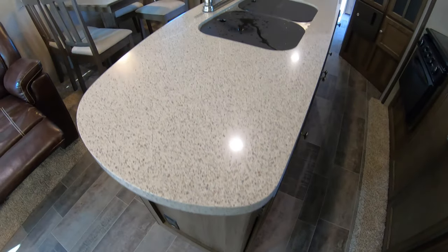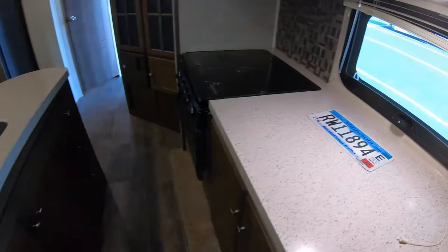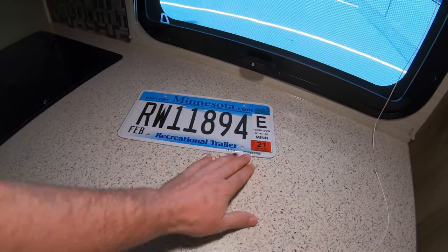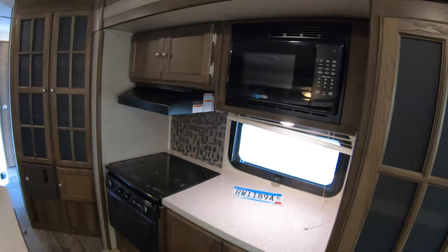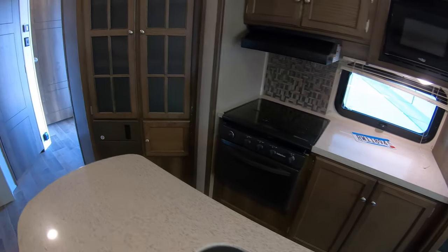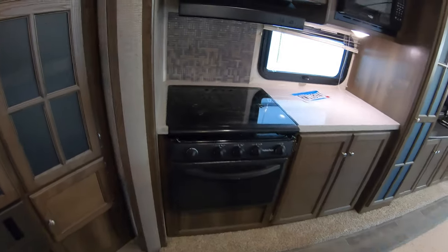Solid surface countertop on the island. If you are Minnesotan, it's got 21 tabs — those are good till February. You've got your oven and nice storage here.